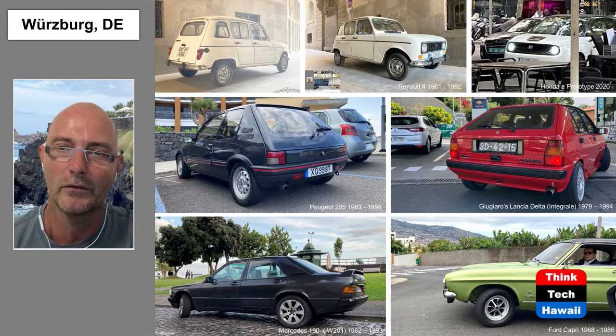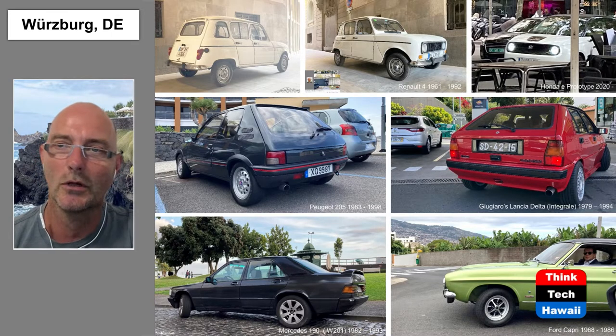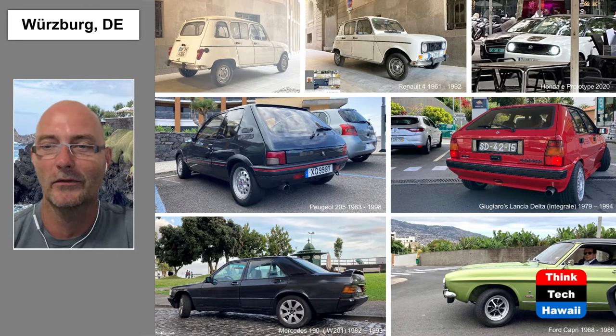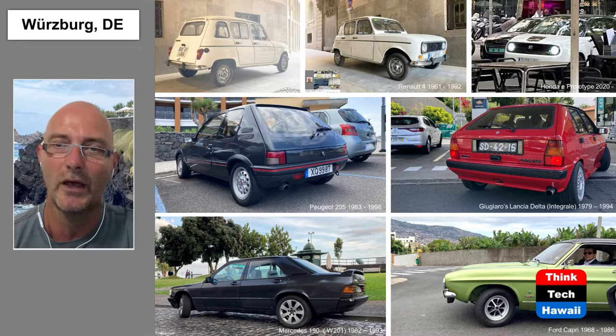Giugiaro designed many hot cars — for example the BMW M1 and the DeLorean from Back to the Future — but also very simple cars like the first Golf and the Fiat Panda. And he designed this one here. Rally fans are very fond of it because it's a very legendary car that also drove in rallies.